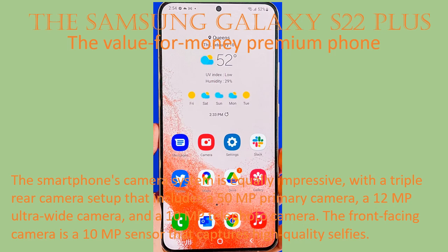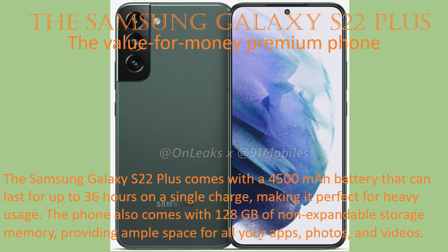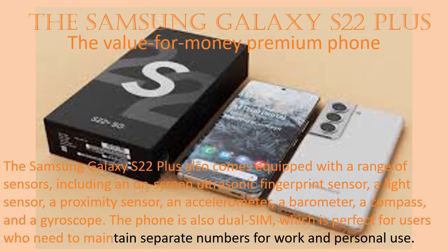The front-facing camera is a 10MP sensor that captures high-quality selfies. The Samsung Galaxy S22 Plus comes with a 4500mAh battery that can last for up to 36 hours on a single charge, making it perfect for heavy usage. The phone also comes with 128 GB of non-expandable storage, providing ample space for all your apps, photos, and videos.